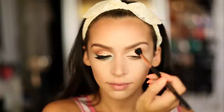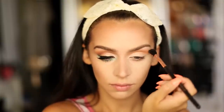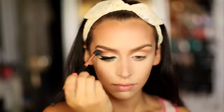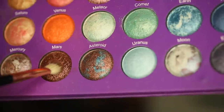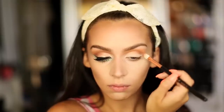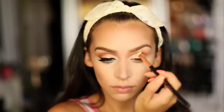With a larger blending brush I'm grabbing this orange shadow and applying it right into the crease of my eye. Then grabbing a smaller blending brush and a brown shadow, I'm applying that color on the outer V of my eye and blending it in my crease and up towards the orange color.